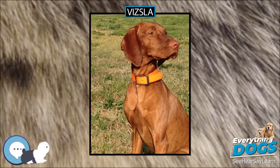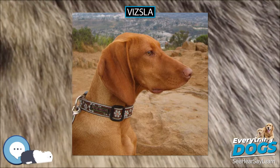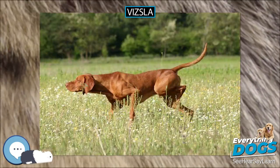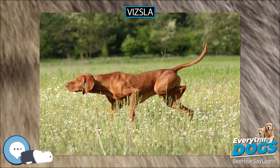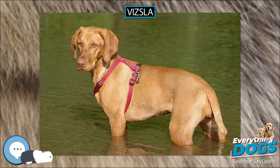The Vizsla's medium size is one of the breed's most appealing characteristics as a hunter of fowl and upland game, and through the centuries the Vizsla has held a rare position among sporting dogs — that of household companion and family dog.